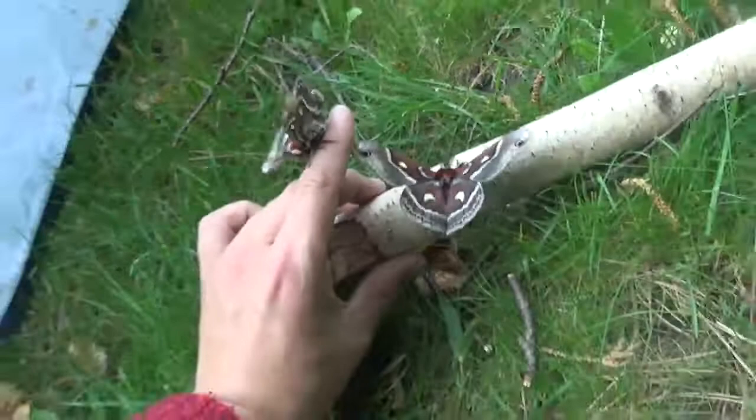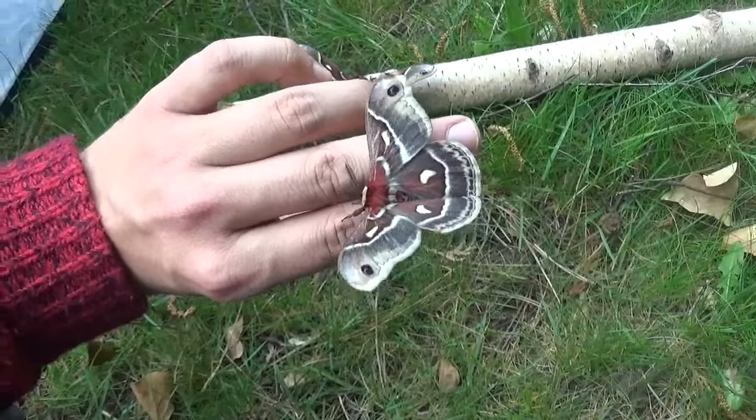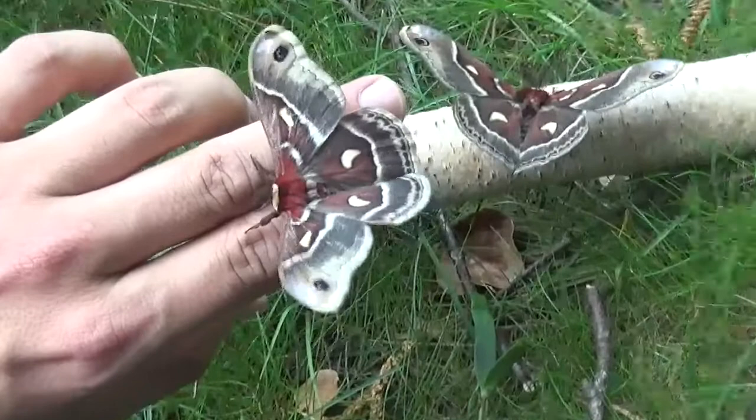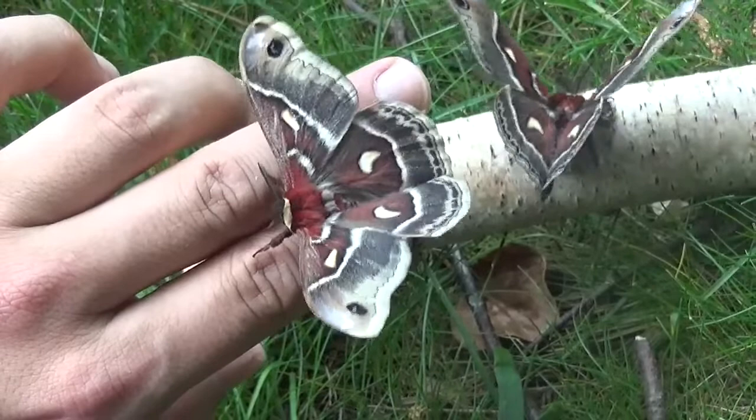I find Hyalophora a very difficult genus to breed — I'm not sure why. I struggle with them despite having a lot of experience with silk moths. To me they're just my Achilles heel, just one of those species I struggle with. Maybe I'll master them someday, but with some luck we're going to do another attempt this year. Thank you for watching and until next video.